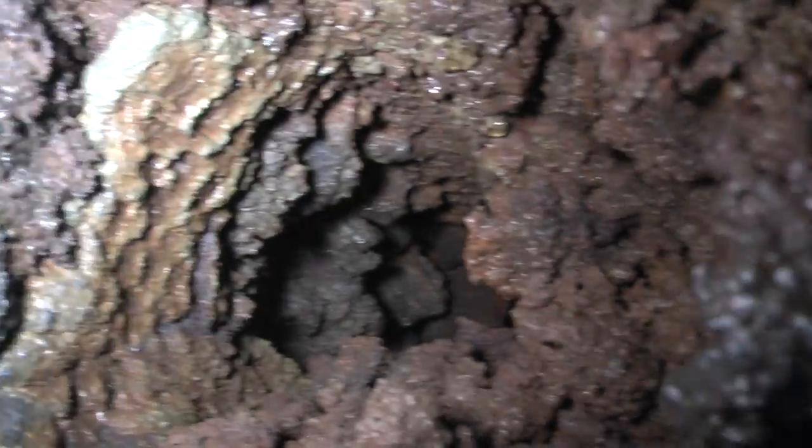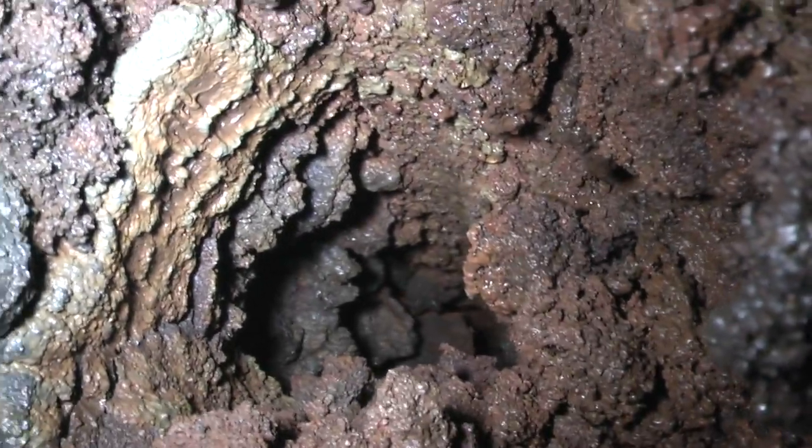I'm going to show you a branch. This used to be a branch, and now it's a hole off the main tree cast. Looking down that way — absolutely amazing. Thousands of years old. Bark just imprinted right into stone.